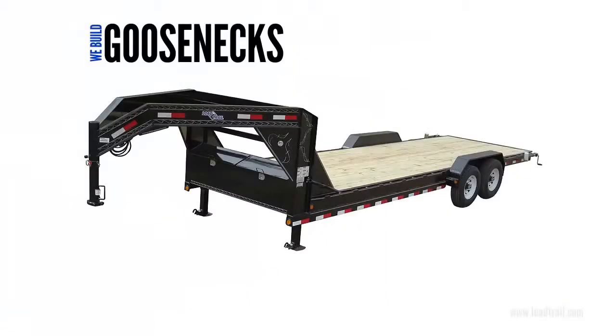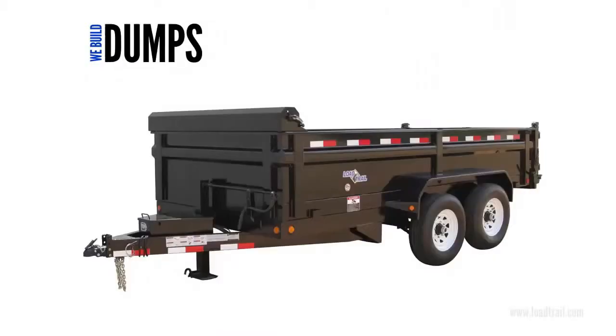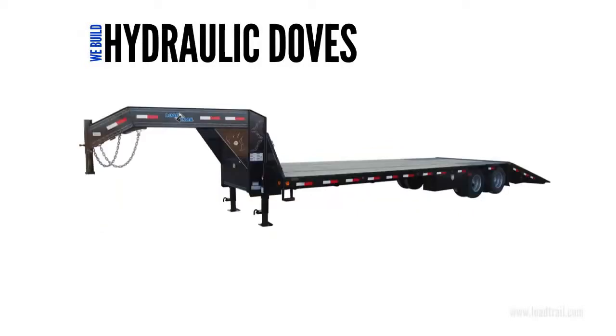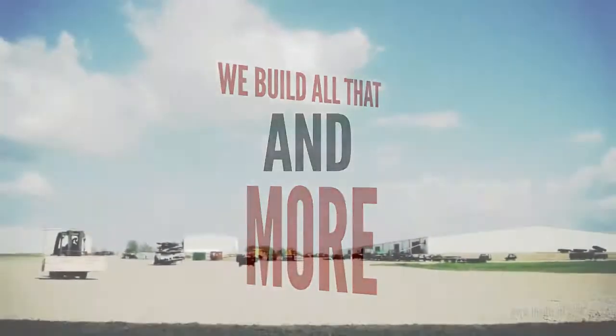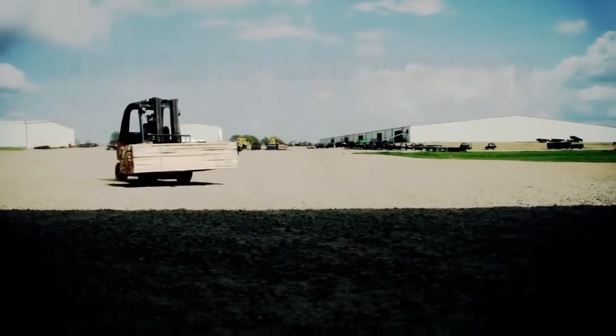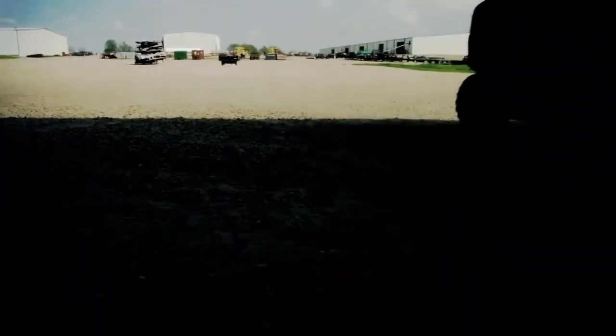We build custom goosenecks, car haulers, single axles, dumps, utilities, landscapes, panel hooks, hydraulic doves, tilt decks, and more every day. Load Trail has grown from a single 38,000 square foot manufacturing facility to now over 420,000 total square feet.